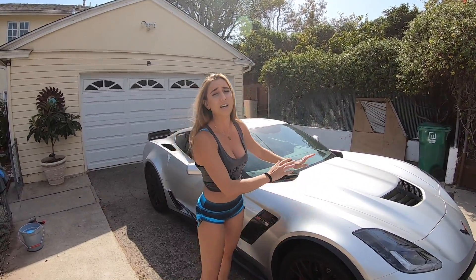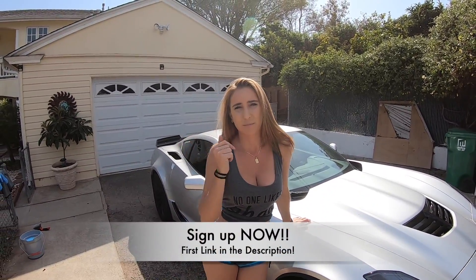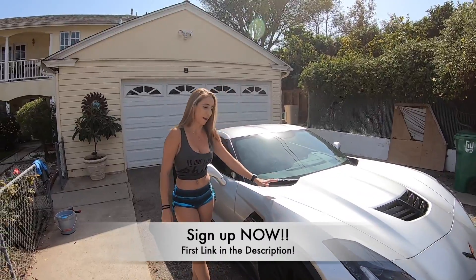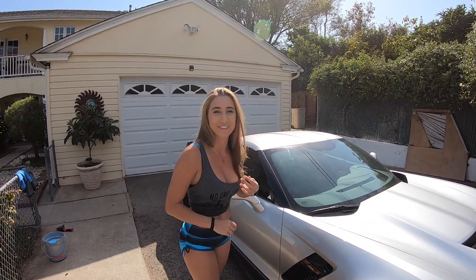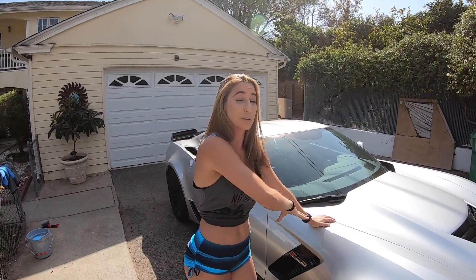I'm actually really excited. Remember, if you want to win this car, first link in the description below. The sooner you sign up, the better odds you have. After the wrap, we've got an exhaust company working with us, we're going to add a lot of horsepower, and we have a tuner who wants to add some engine performance parts. So this build is going to get crazy — now's the time to sign up. The patrons have a say into what we do to this car.